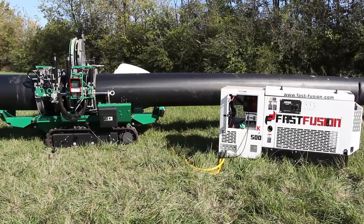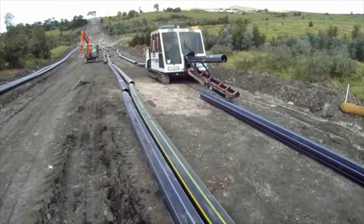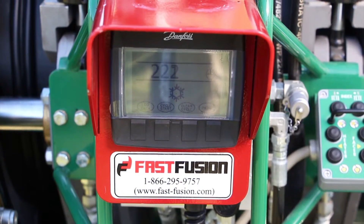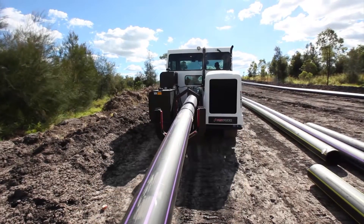Fast Fusion technology increases production and efficiency in creating fused or welded polyethylene pipelines. Fast Fusion works to create the safest and most controlled work environments for the fusion process and the fusion operator.